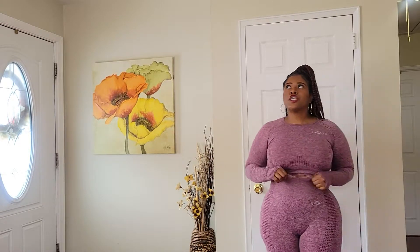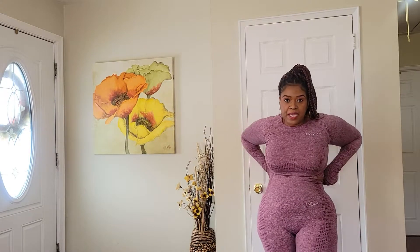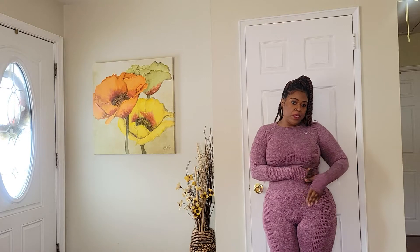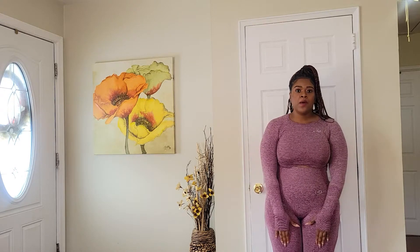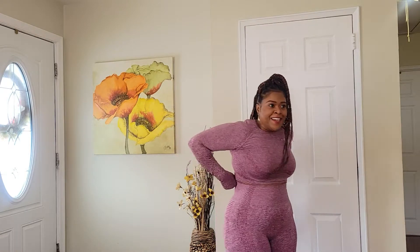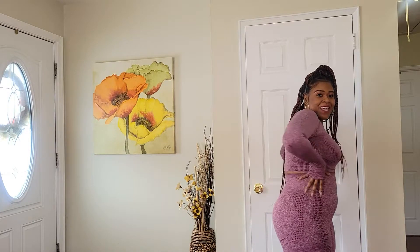I feel so cute, comfortable, and confident in this one! Getting close — it's a heathered material and color, says 'Evolve' in white on the top left corner, has thumb holes which I really love. Underneath the bust it has shading that gives you a shape. The leggings are super high-waisted, which is a must when wearing a crop top — and they hold you in. On the lower left hip area it also says 'Evolve,' with that same shading on the legs.